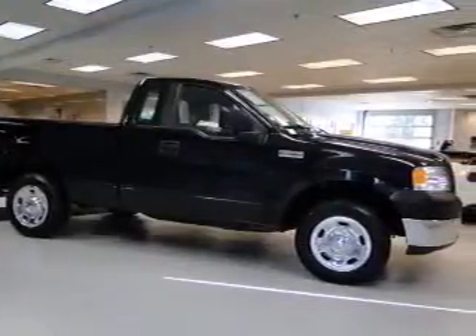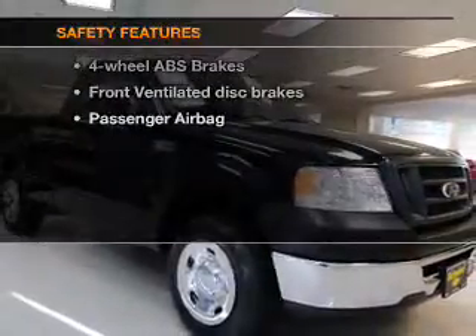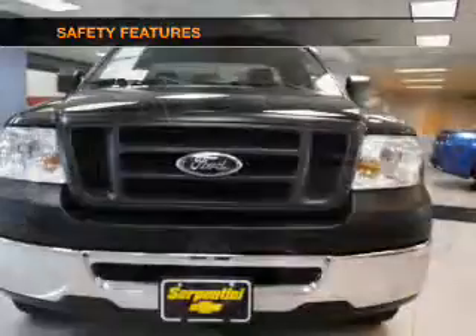An AM-FM stereo, power steering, and adjustable tilt steering wheel. If safety is a high priority, rest assured knowing these top safety components are included.